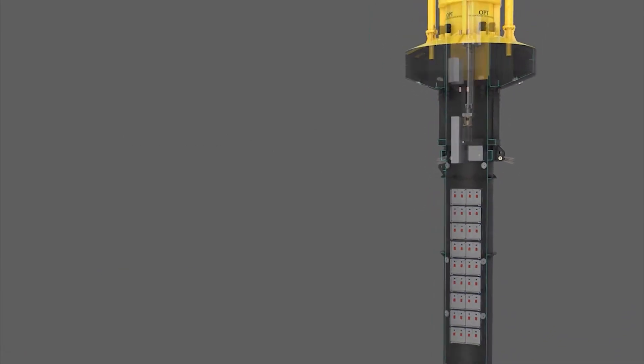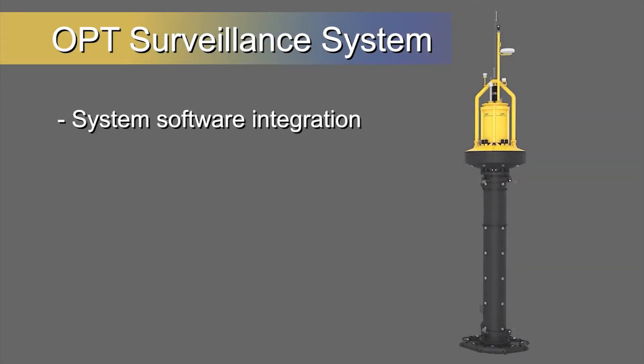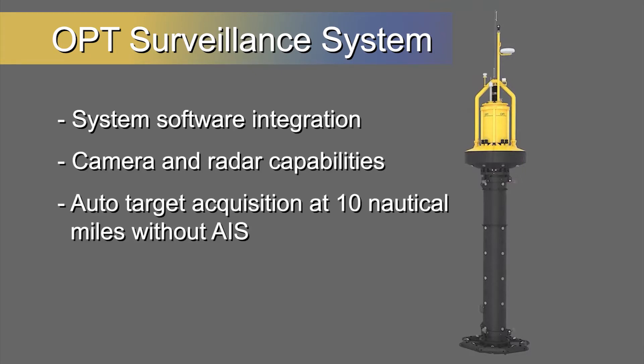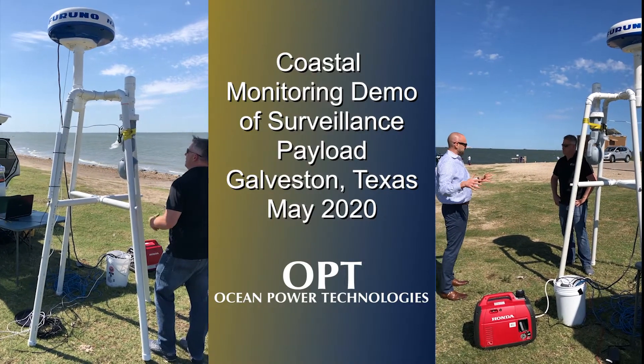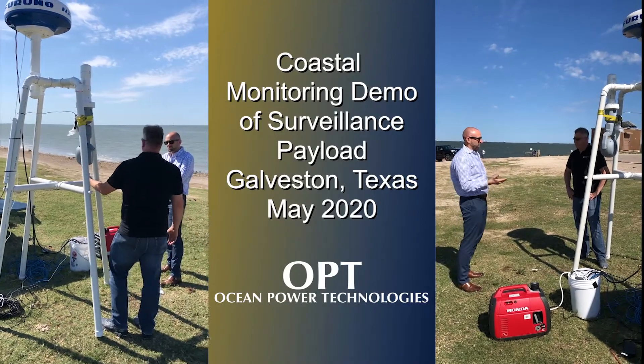In this video, we will highlight some of the features of the OPT surveillance system, including system software integration, camera and radar capabilities, auto-target acquisition at 10 nautical miles without AIS, thermal camera auto-target lock, and zoom capability. In May 2020, we worked with one of our partners to demonstrate the capabilities of our surveillance system on the shore of Galveston Bay in Texas.